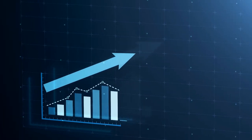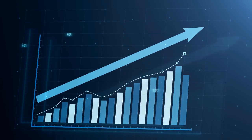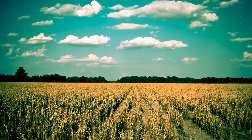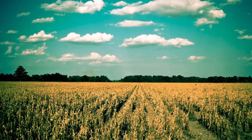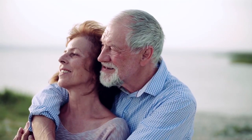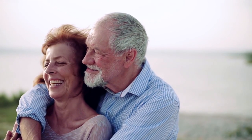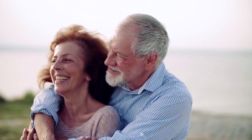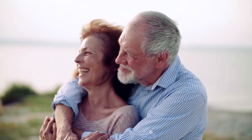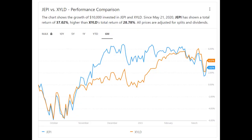By selling covered calls, the fund has effectively put a cap on how quickly the stock price can rise, and the long-term effect is that most funds remain relatively flat when it comes to individual share price. For this reason, these funds are particularly popular with people approaching retirement age, as the high dividend payments can more adequately support an active lifestyle and there is less need for long-term capital appreciation.